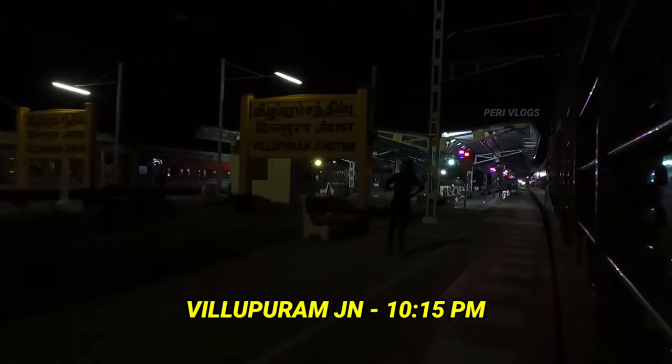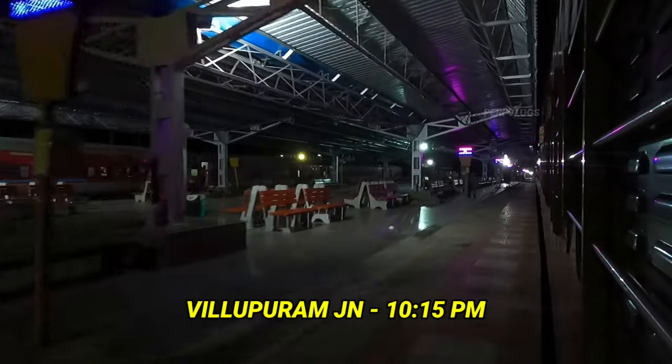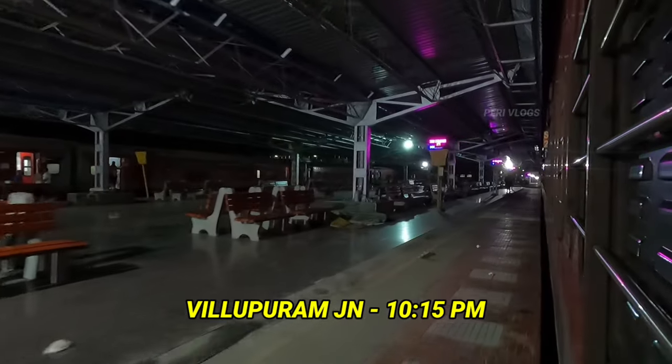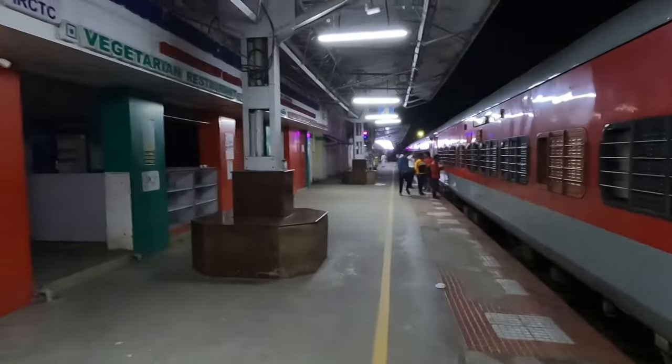The first station will proceed to the next station. Next day we will continue the next vlog. I will talk about the train. We are at 10:50. This station is very close to me.